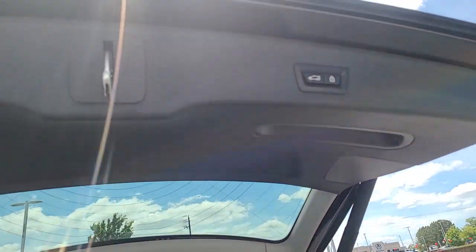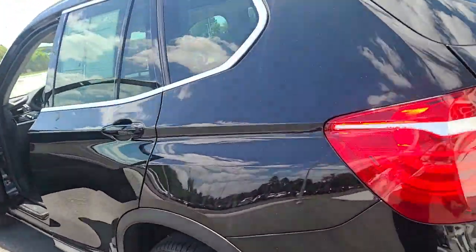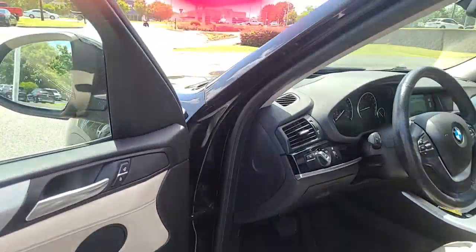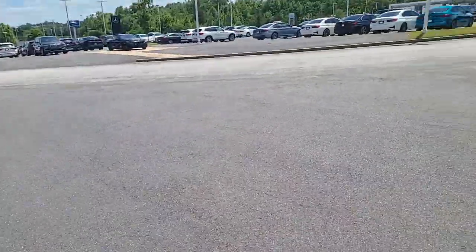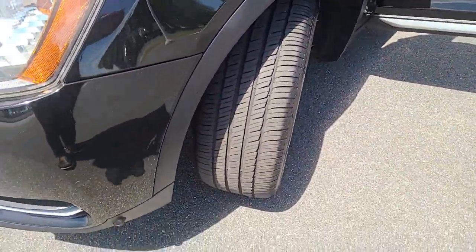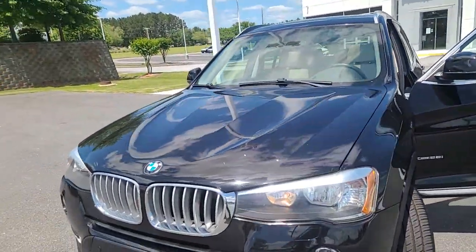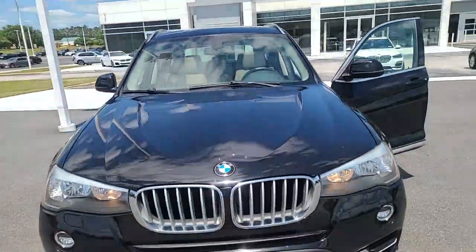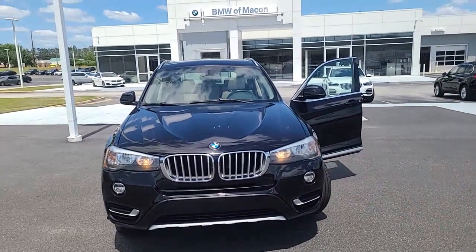It is a power liftgate. It's got plenty of tread on the tires — I'm going to show you that as well. Okay, let me know your thoughts. The number is 478-737-1662.